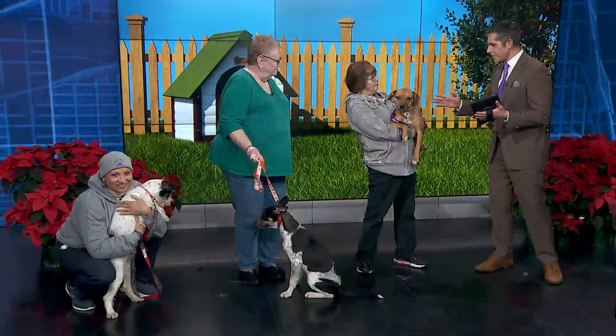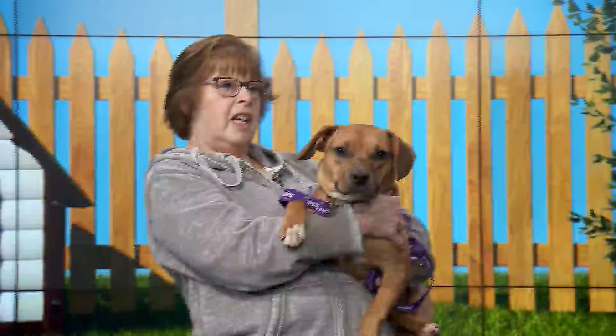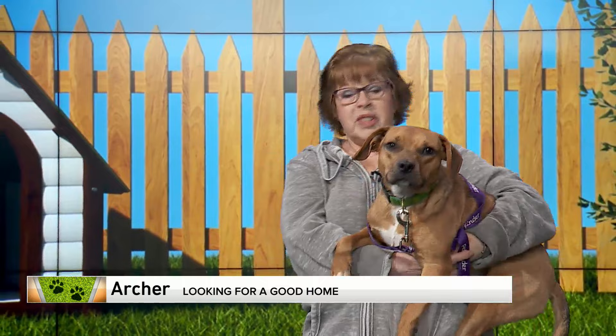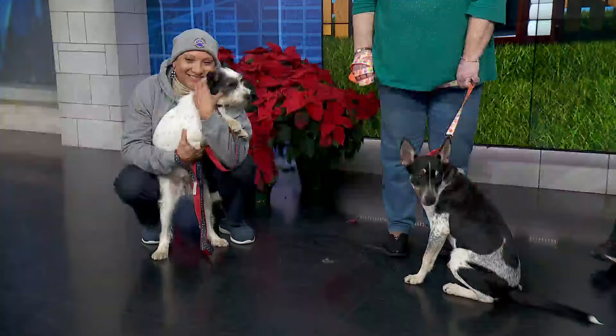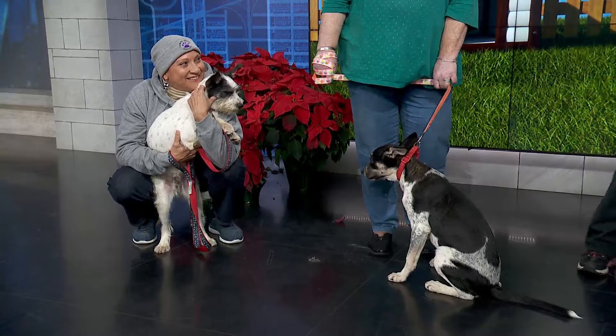This is Archer, he's 10 months old, he's a beagle boxer mix. Then we have Chase, who's six months old, he's a terrier husky mix, and his brother Scrappy, also six months old. They're all from Louisiana — they were all picked up as strays.